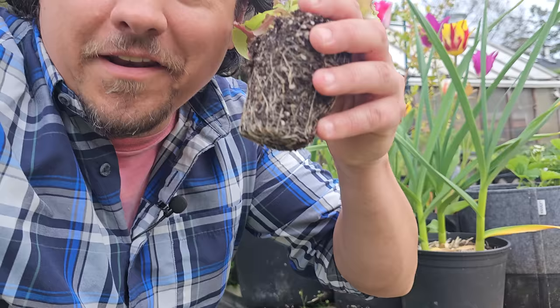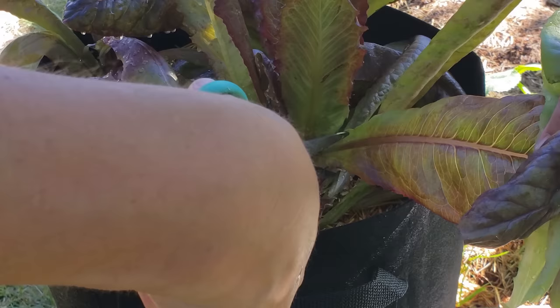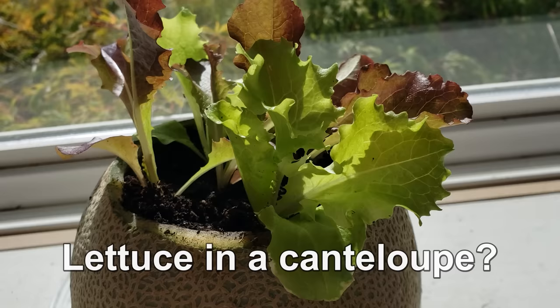Next, we've got lettuce — and I mean all kinds of lettuce. In fact, any leafy green is gonna work great in a container setup. But it's the lettuces that really shine, especially the upright romaine types. I've even grown leaf lettuce in a hollowed out cantaloupe, so growing these guys in a container setup is almost too easy.